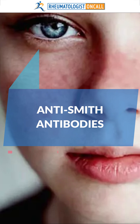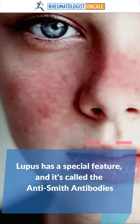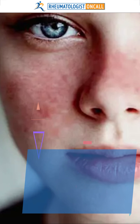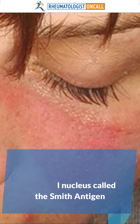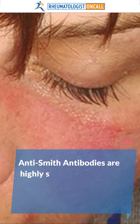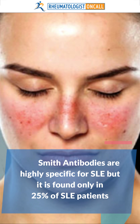Lupus has a special feature called anti-Smith antibodies. These autoantibodies target a specific set of proteins found in the cell nucleus called the Smith antigen. Anti-Smith antibodies are highly specific for lupus, but they are found only in 25% of lupus patients.